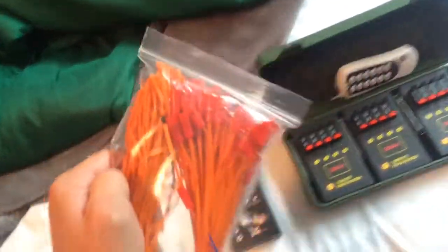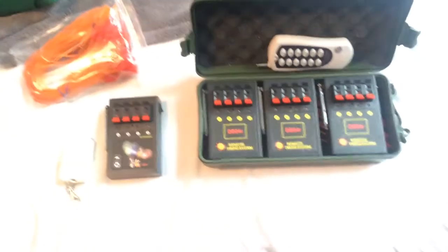Along with that, I also got these igniters — they're the ones with the matches, or the match things on the end. I'm not sure what that specific type is called, but I think that's a type.